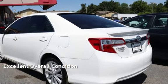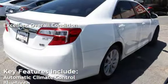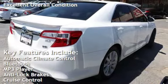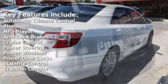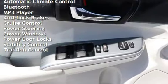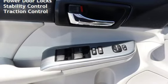This vehicle is in excellent overall condition. Key features include Automatic Climate Control, Bluetooth, MP3 player, Anti-Lock Brakes, Cruise Control, Power Steering, Power Windows, Power Door Locks, Stability Control, and Traction Control.